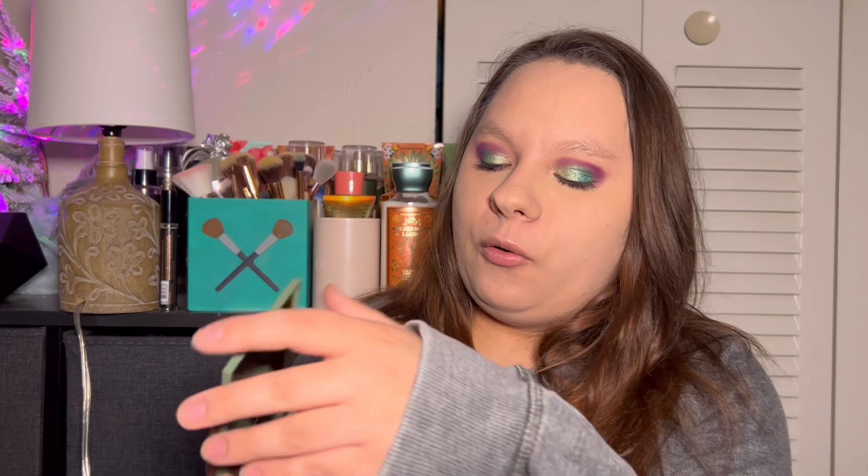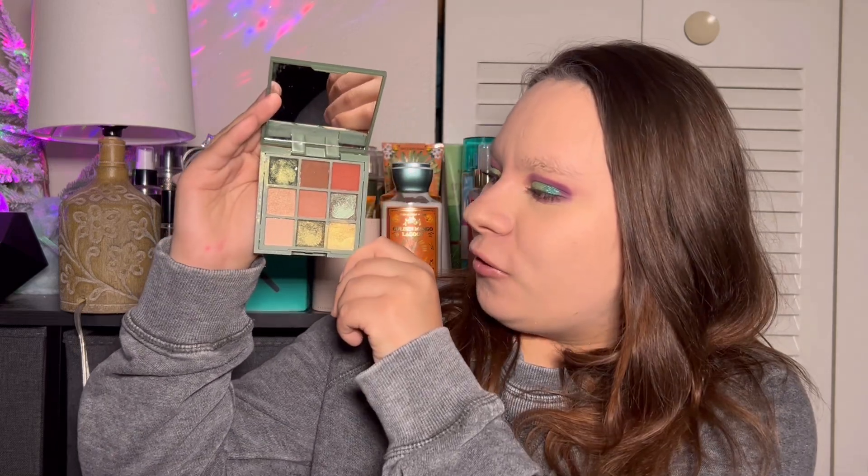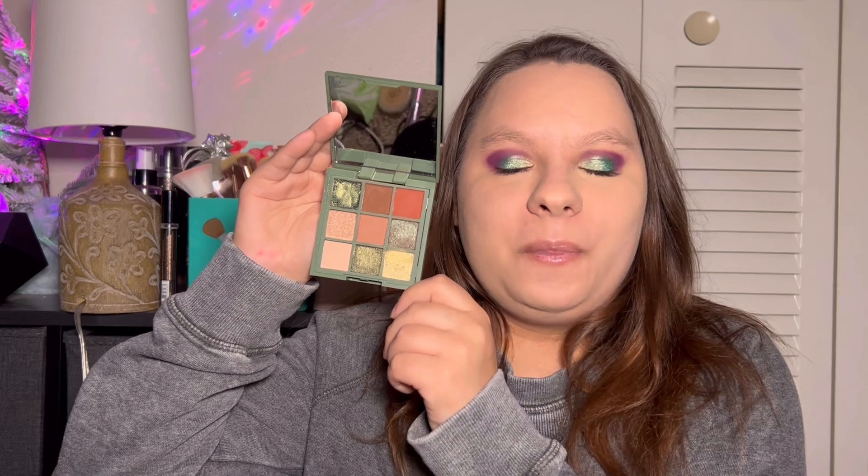Going into the number 12 spot is going to be from Ciaté London. It is called the Olive Palette. I keep the little tab on it just because it did come in broken. This is a nice palette, don't get me wrong, but I feel like the color story isn't really olive. There are a couple of greens, but most of them are neutrals and it's really hard to make a look. That's why it's at number 12. The quality is not that bad — it's really good, to be honest — but it's just the color story is hard to make a look with.